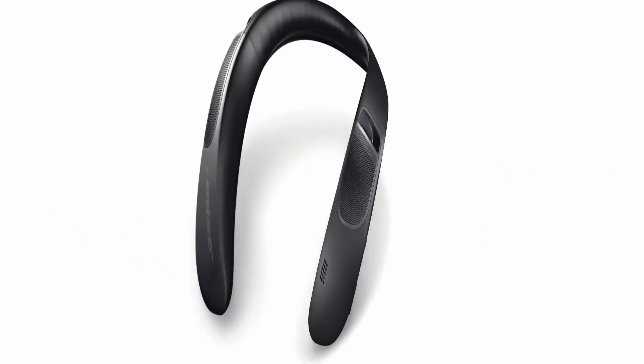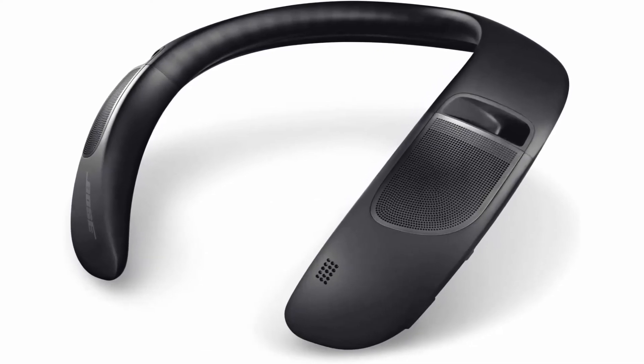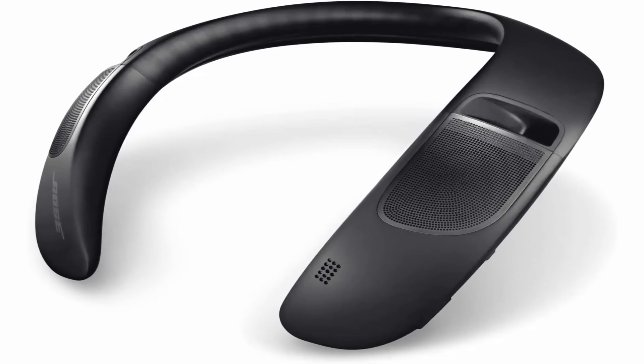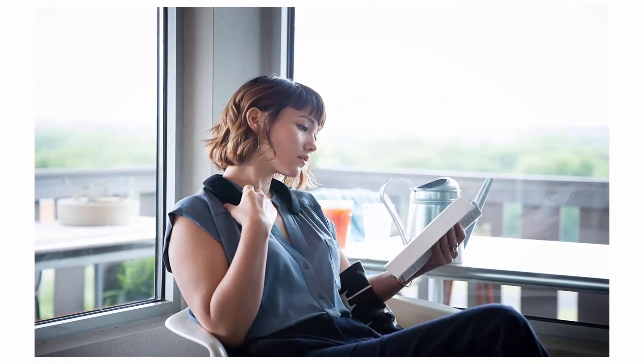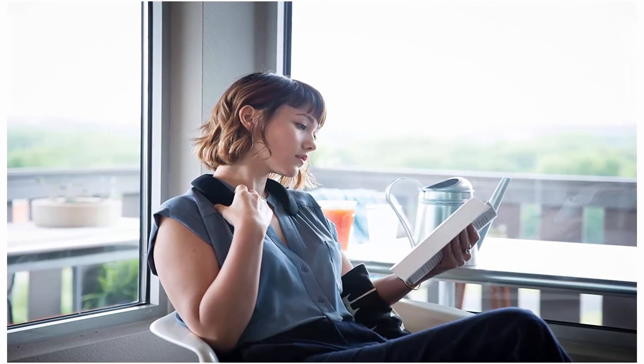Comfortable and wearable, so you can enjoy music, take calls, and access virtual assistants while still staying connected to the world around you. Patented waveguide technology, digital signal processing, and upward-facing speakers surround you in deep, rich sound, creating a truly unique and immersive sound experience. Three-button control lets you make calls, play and pause tracks, and access your phone's Siri or Google Assistant. Plays for up to 12 hours off a single charge with a rechargeable lithium-ion battery.